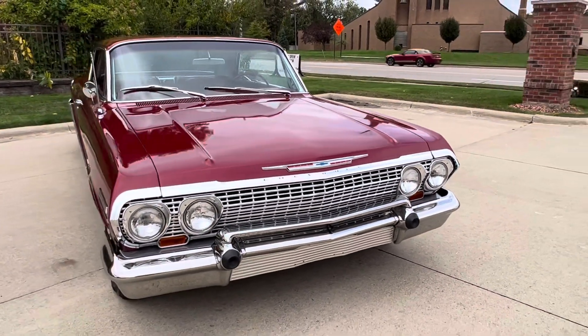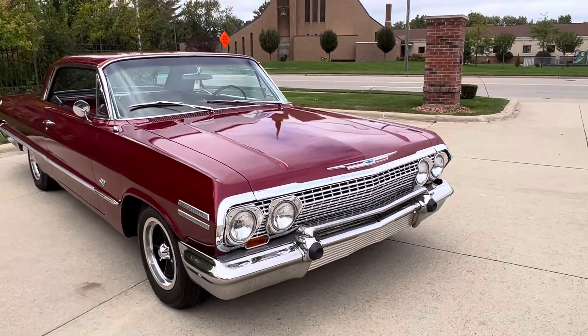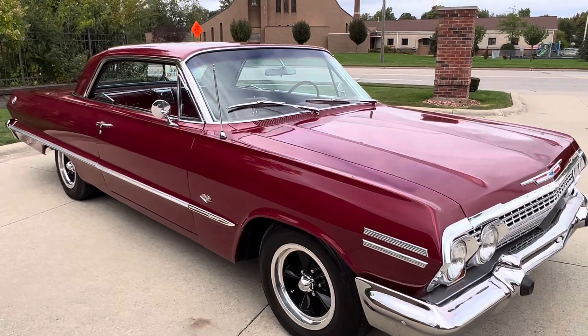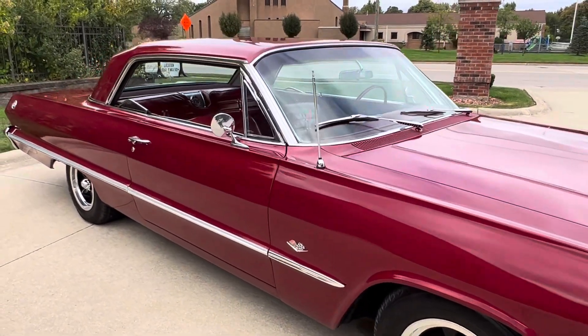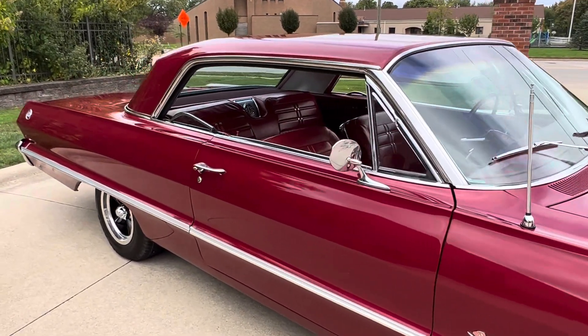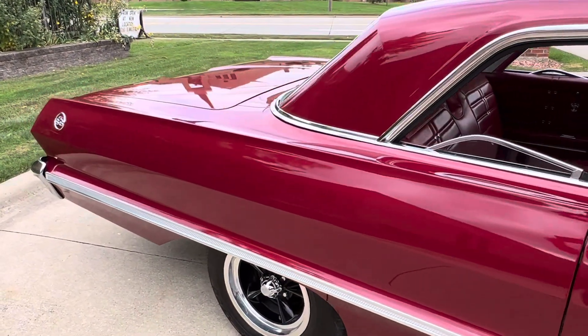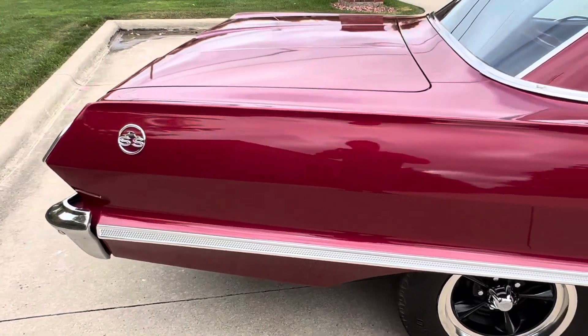Got a nice stance to it. Those are aluminum 15-inch US mag wheels with radial tires. It's got the look — burgundy with the red interior, buckets console. Sounds really nice, drive is exceptional.